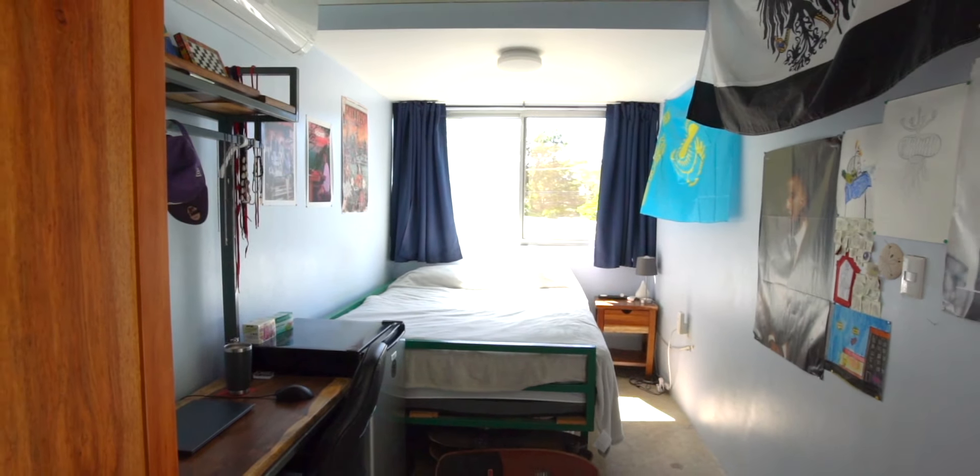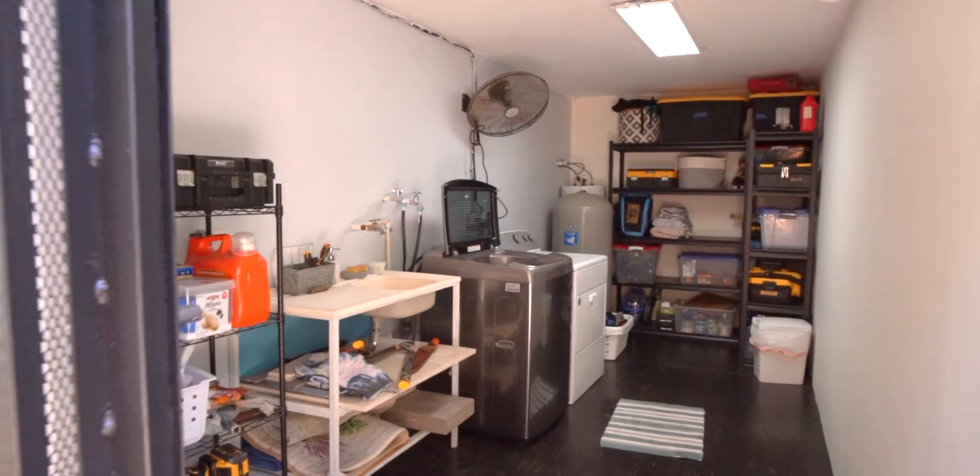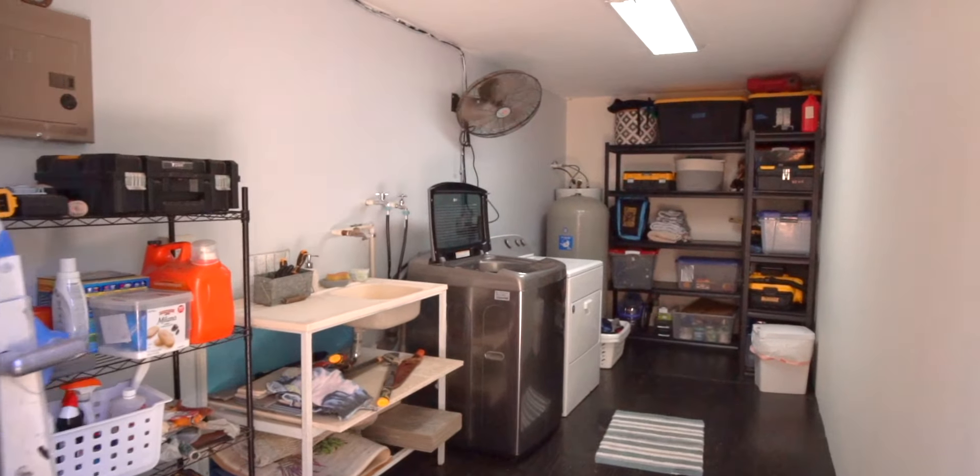Discover two strategically placed containers on the premises. The first container cleverly transformed into a one-bedroom, one-bath apartment with its own private entrance, ideal for guests or as a lucrative rental space. The second container serves a dual purpose as a laundry facility and storage unit. Additionally, a separate structure is thoughtfully designed to accommodate your adventure pursuits, whether it's bikes, scuba equipment, or surfing.